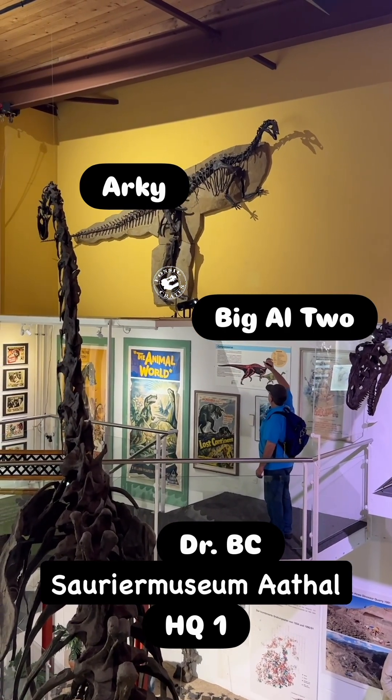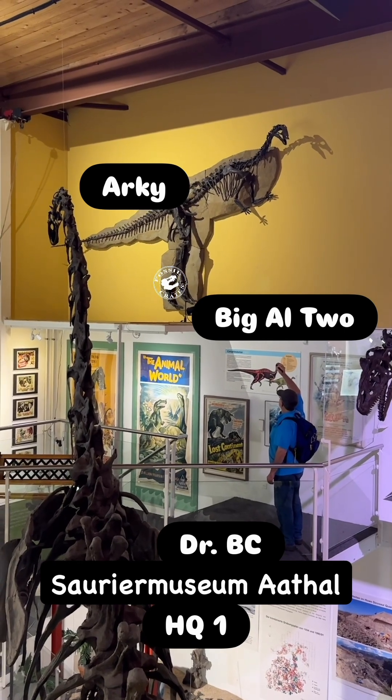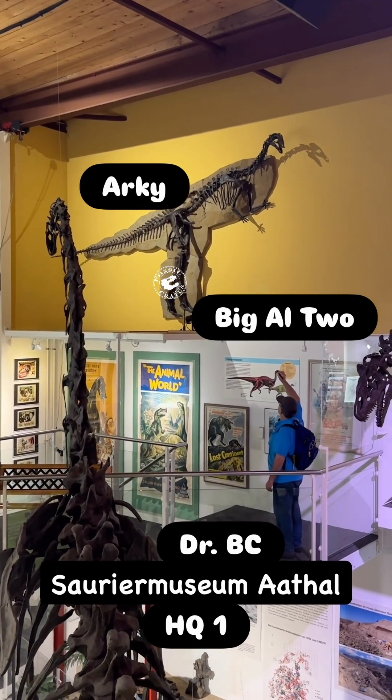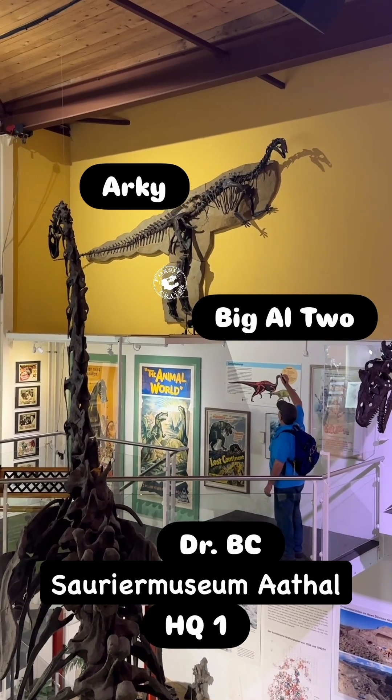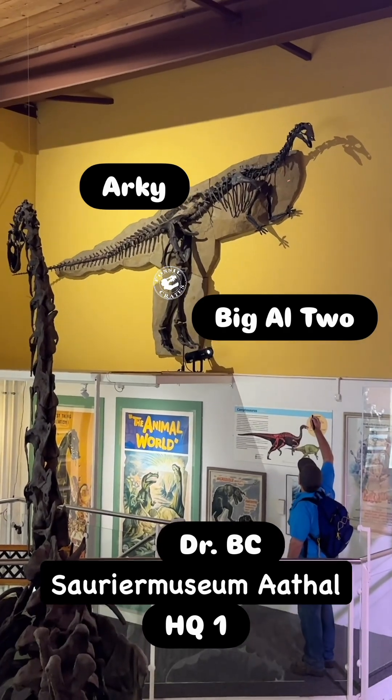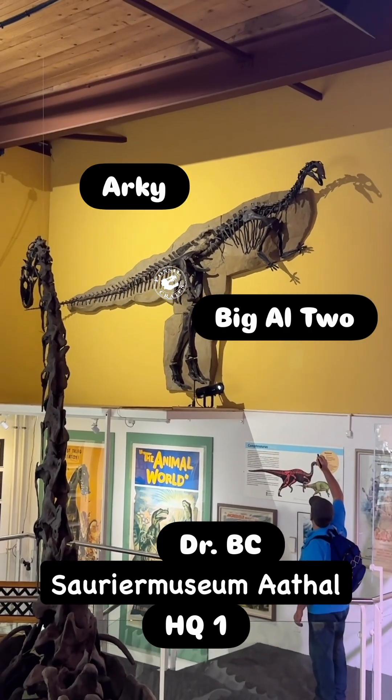The caudal vertebrae go pretty much all the way back to the end. There's a lot of original chevrons. The hind foot — pretty much both are complete. The vertebral column is mostly complete in the dorsals, though it loses some in the cervicals, and the skull is fragmentary.